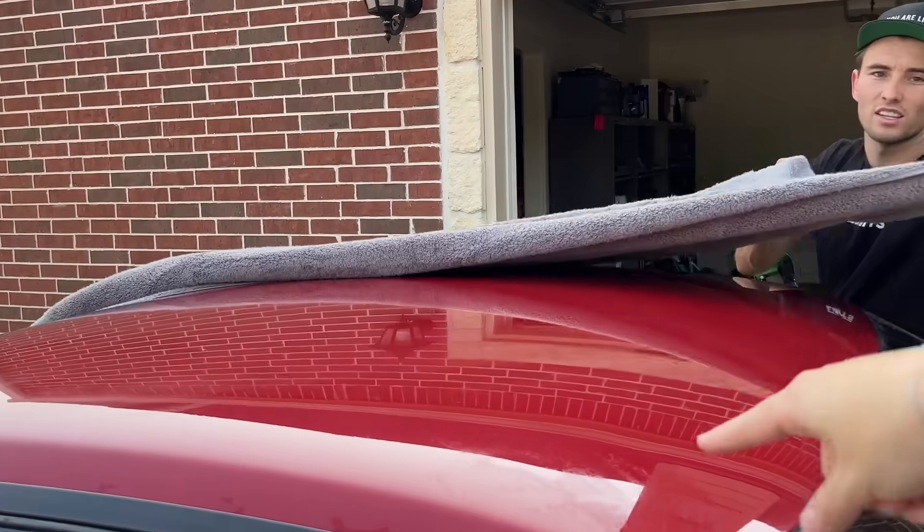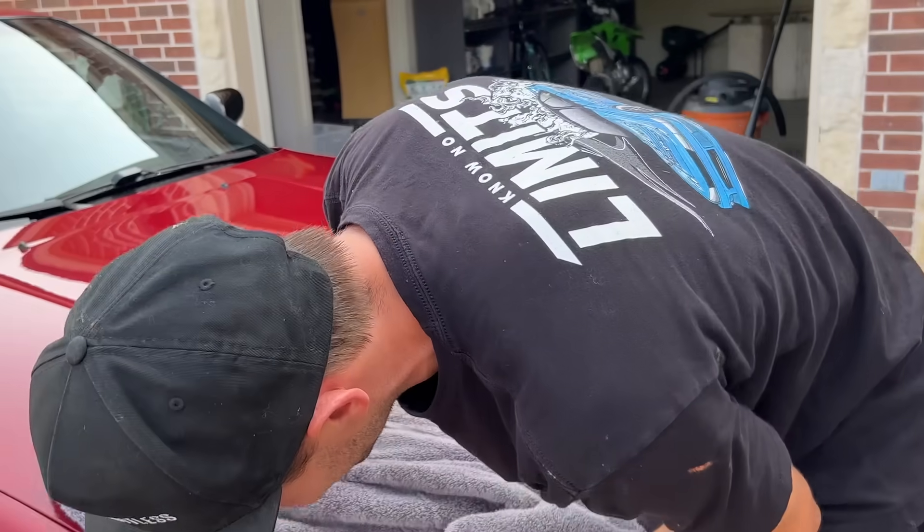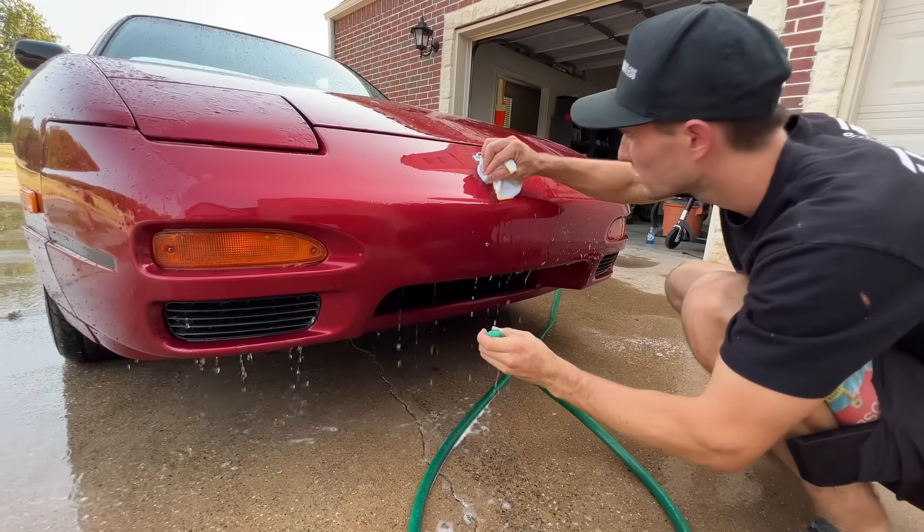Everything is done — well, I'm not done yet. Oh man, she's looking pretty. Now that the outside is clean, now it's time to put the inside back together.